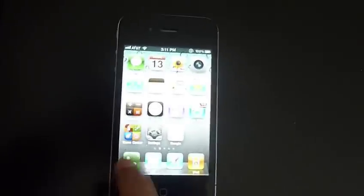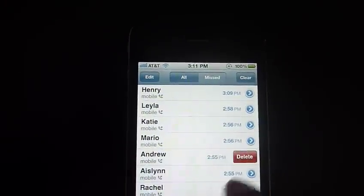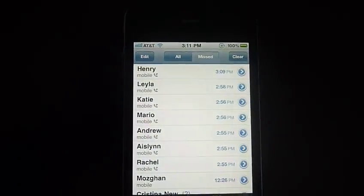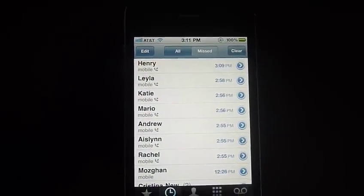Again, the iOS 5 recent call delete function is already out for iOS 4 — you can simply just do it right now with the jailbroken app. I hope you guys subscribe and stay updated.